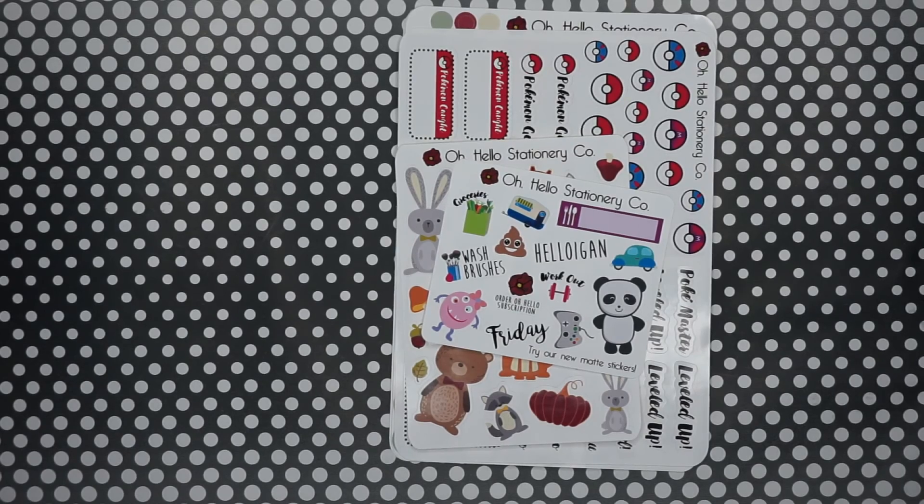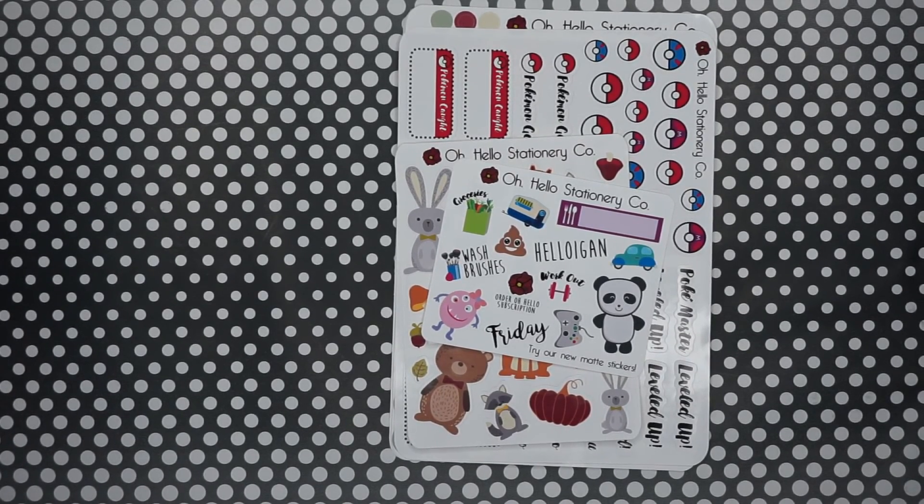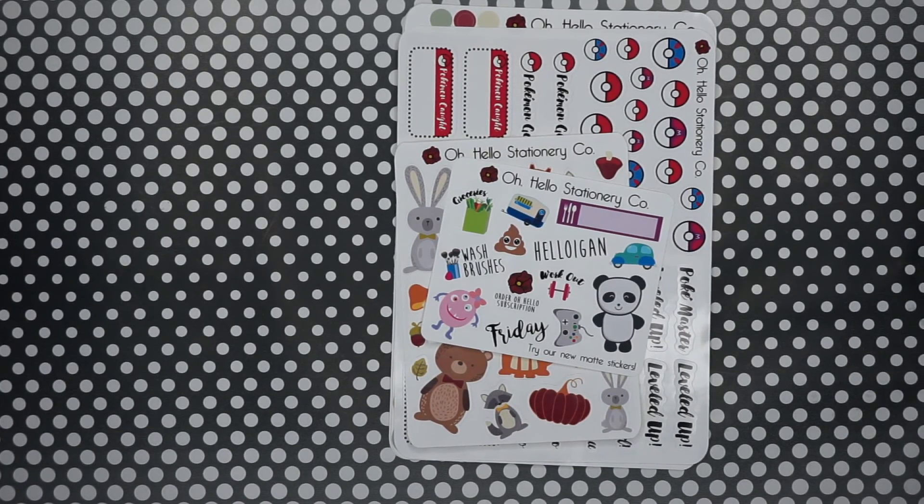So this is the Oh Hello haul I ended up getting from her shop. She has a Facebook group — I'll put that down below along with her shop link. She uses Shopify and has a rewards program called Poppy rewards, where you can redeem points for a bunch of different things. I had some points saved up so I got most of these for almost nothing.